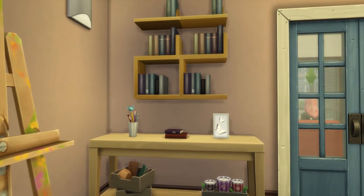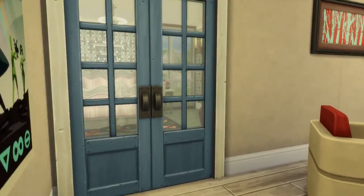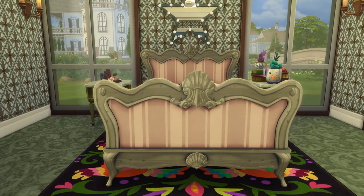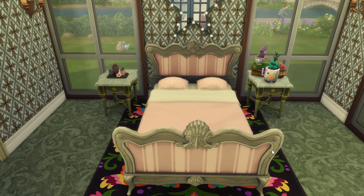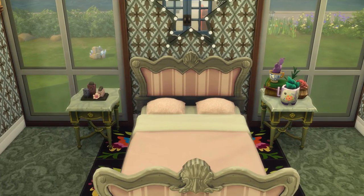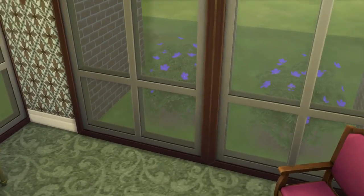Over on this side is just another little console table, probably where she keeps her paints and brushes and things like that. And of course some more books — she definitely loves to read. And back out through these double doors, we'll go ahead and show you the master bedroom, which is the only bedroom, and the ensuite bathroom. Here's the master bedroom — right away we are faced with this pink and gray bed. This is one of my favorite beds in the game.